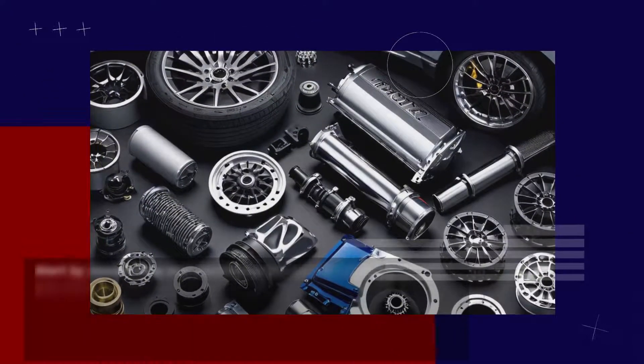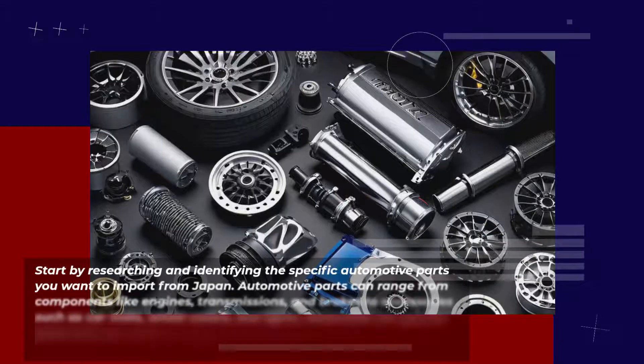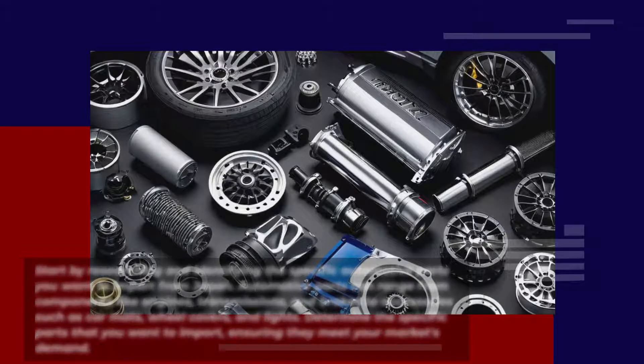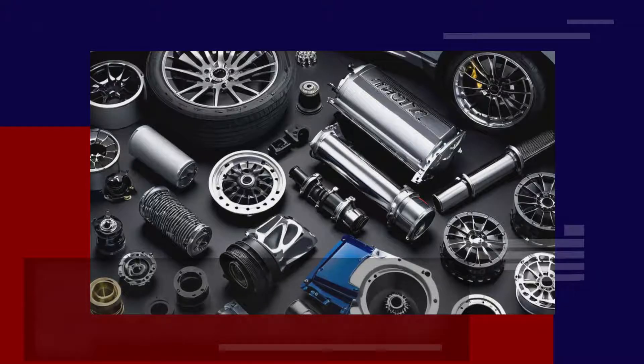Start by researching and identifying the specific automotive parts you want to import from Japan. Automotive parts can range from components like engines, transmissions, and brakes to accessories such as car mats, wheel covers, and lights. Determine the specific parts that you want to import, ensuring they meet your market's demand.